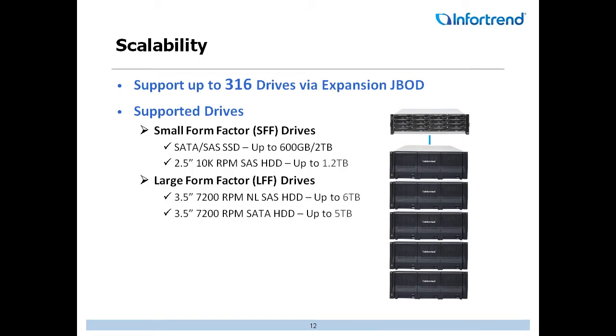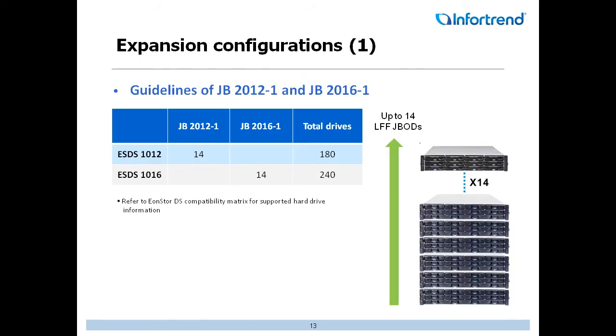When you talk about scalability, we can expand out to 316 hard drives with JBOD expansion. The supported drives we offer include small form factor drives up to a 2TB SSD, and 10K SAS drives up to 1.2TB. For large form factor drives, for customers needing lots of capacity, we can go up to a 6TB nearline SAS drive or a 5TB SATA drive — really depending on what fits best inside your organization and what you're trying to get accomplished.